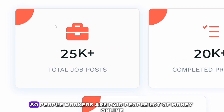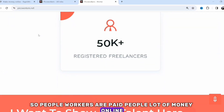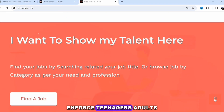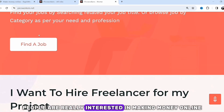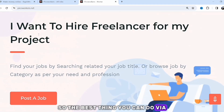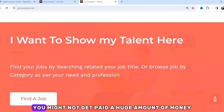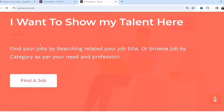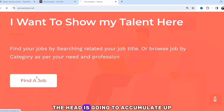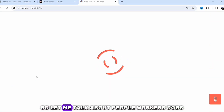Picoworkers has paid a lot of people online — teenagers, adults, people who are really interested in making money online. The best thing you can do is come here, take jobs, and get paid. For every job you take, you might not get paid a huge amount, but with time the earnings accumulate and you can make a decent income from home.